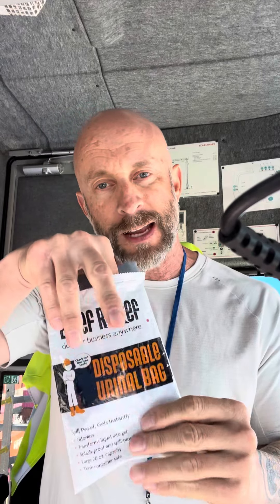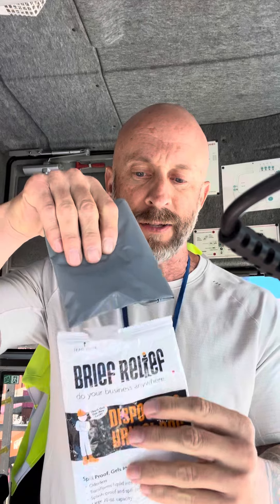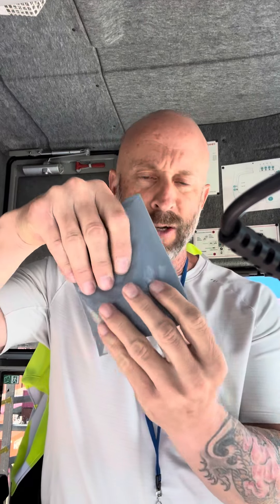The second reason — and this is another one of the most asked questions — is how do crane operators use the bathroom? Well, we have these things called relief bags, and I got this one pre-opened for you guys. You can see it comes with a little wet wipe.